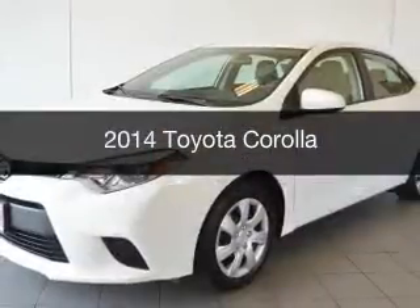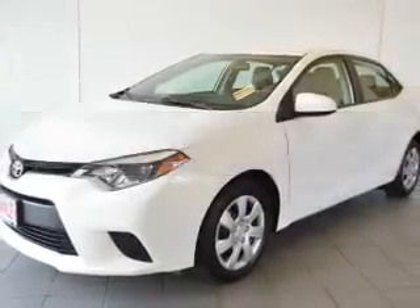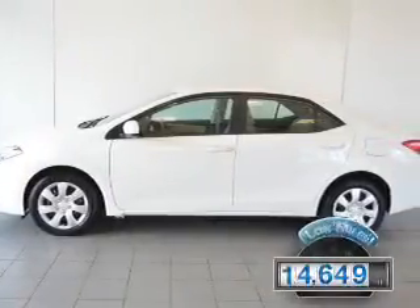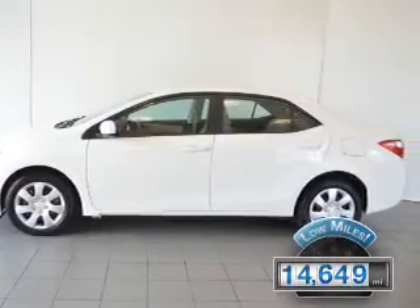This is a used 2014 Toyota Corolla. It's powered by a front-wheel drive engine with fewer than 15,000 miles. This vehicle has a long road ahead.